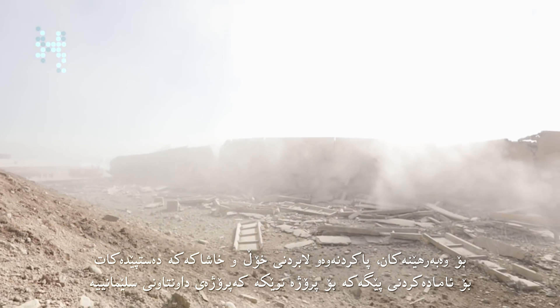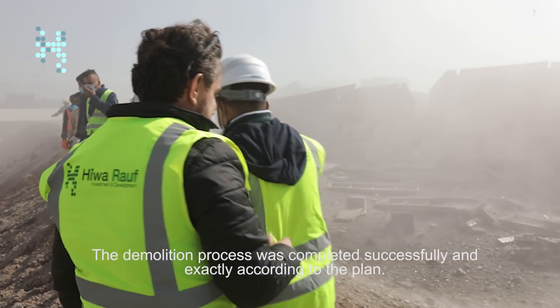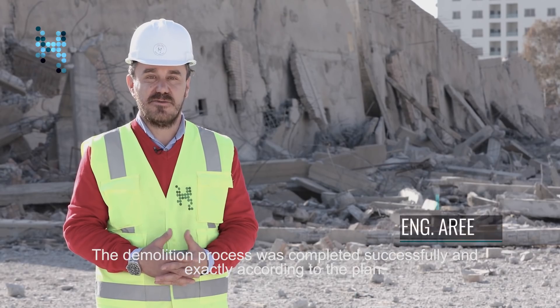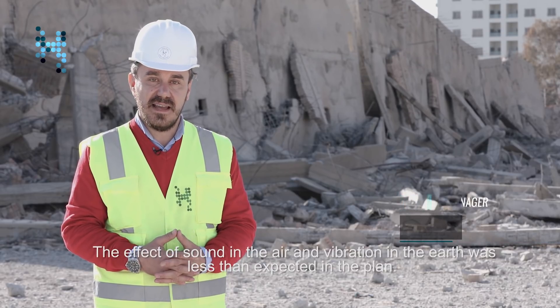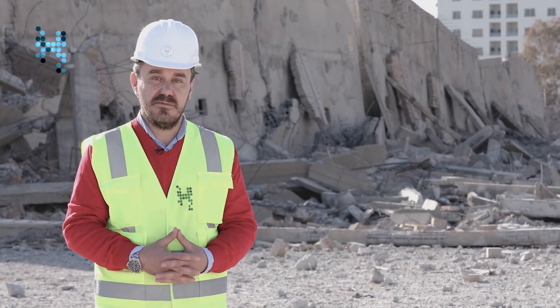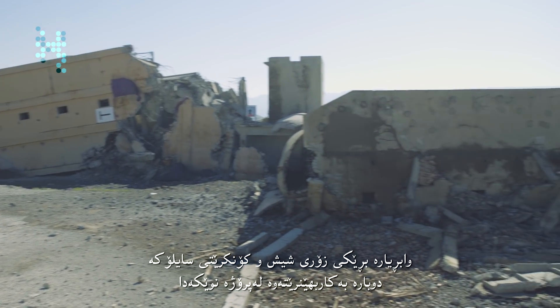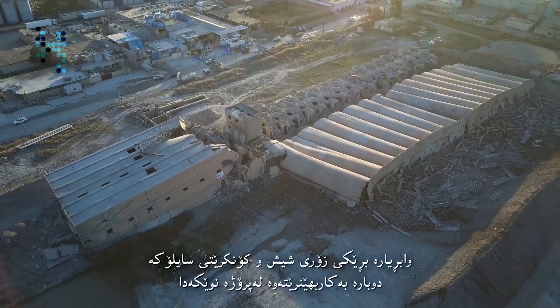For the developers, the task of clearing the site for the new downtown Sulamania project now begins. Much of the concrete and steel in the silos will be recycled to be used in the new project.